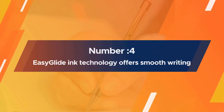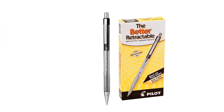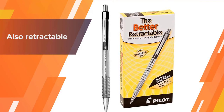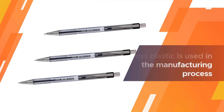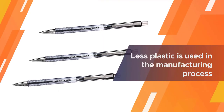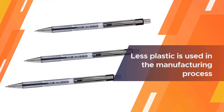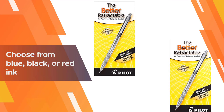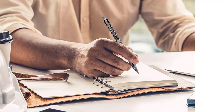Number four: Pilot's The Better ballpoint pen. For those with an eco-friendly mindset, refillable pens are ideal as they're less wasteful than disposable ones. Pilot's The Better ballpoint pen is also retractable — there's no cap, and as such less plastic is used in the manufacturing process. Choose from blue, black, or red ink.